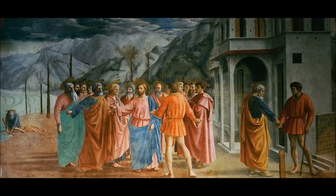The particular painting we're looking at this week is a fresco painted in the 1420s by Masaccio, a painter of the Italian Renaissance. This painting, The Tribute Money, is now in the Brancacci Chapel, which is located in a church in Florence.